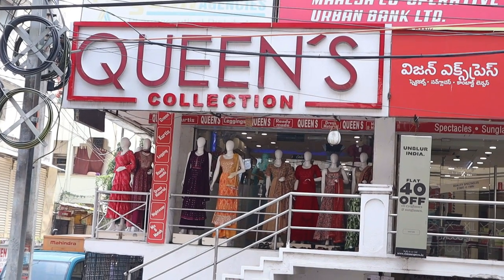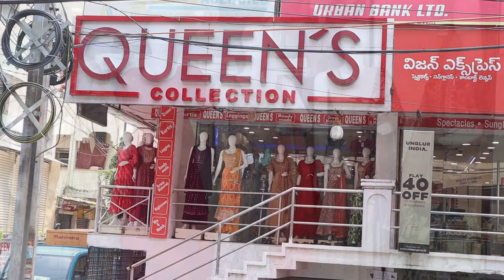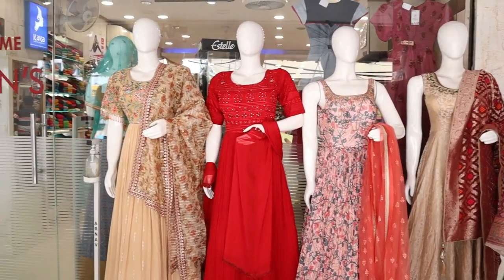Hi friends, welcome to Queen's Collection, my fashion destination. I'm here with all my friends. I thank you so much for your continuous support.